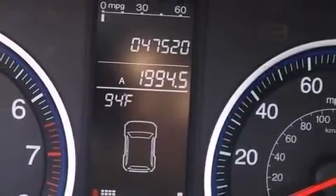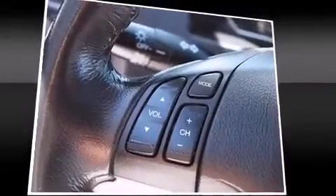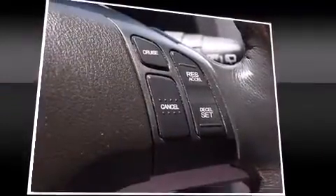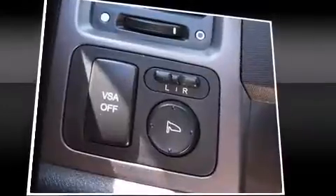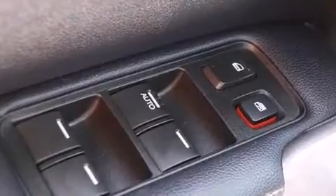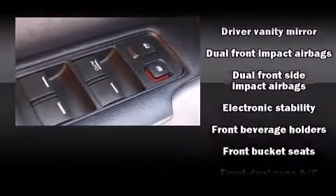Comfort and convenience were prioritized within, evidenced by amenities such as speed-sensitive wipers, heated seats, and one-touch window functionality. Features such as automatic climate control and leather upholstery prove that economical transportation does not need to be sparsely equipped.